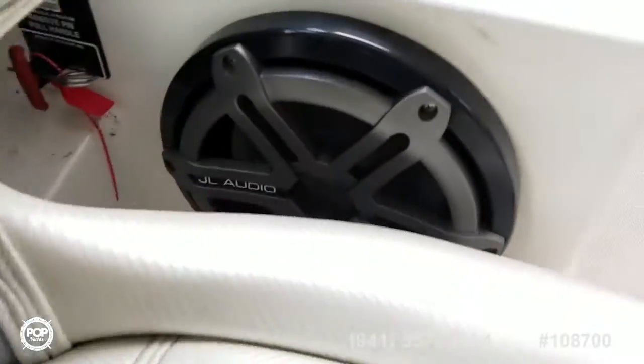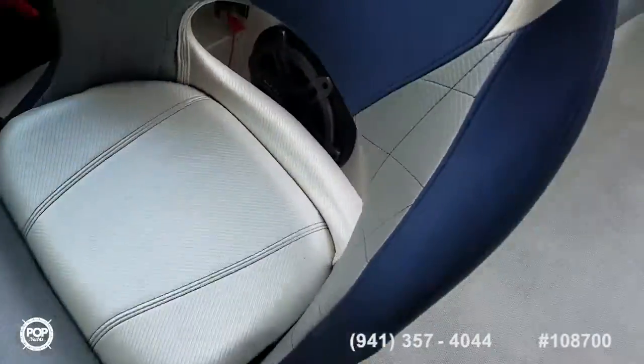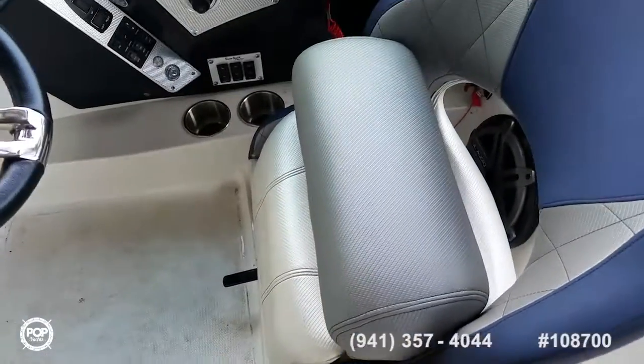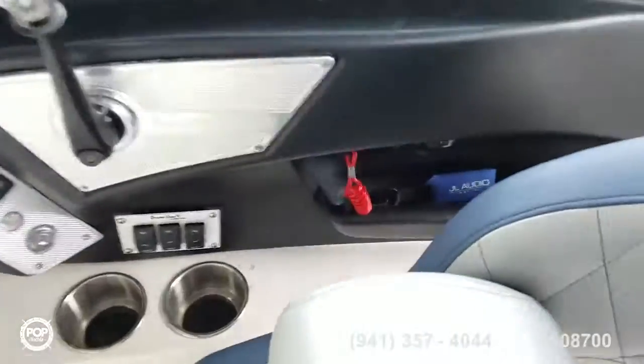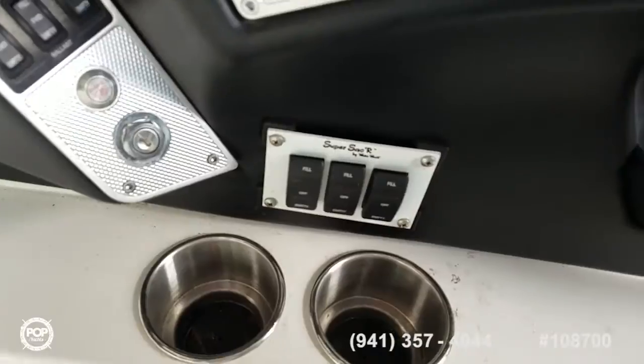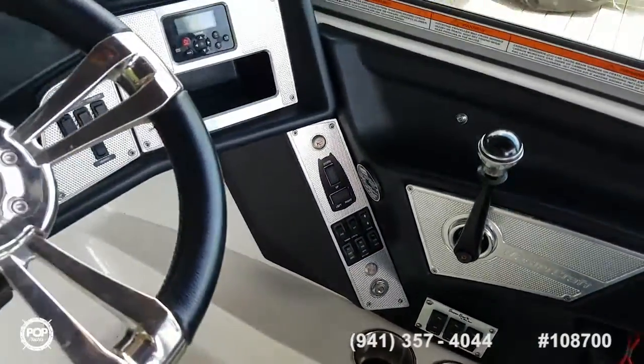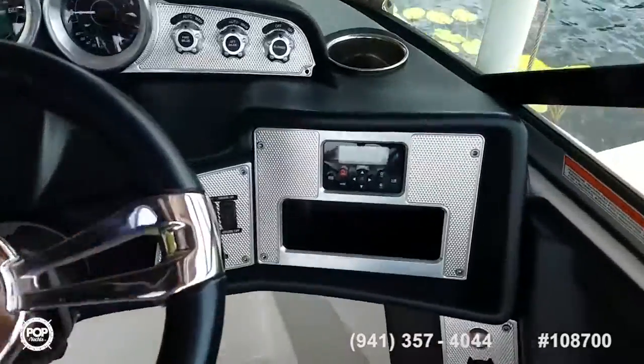Just added a JL Audio subwoofer. Captain's seat features a flip up bolster and also slides forward and backwards. Accessory switches right when you need them — bag fill system, tower lights, stereo remote, and cruise control.